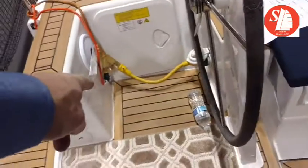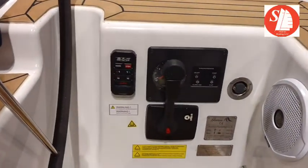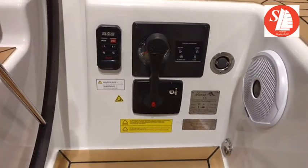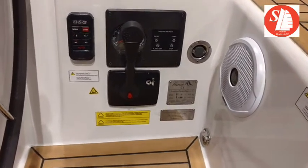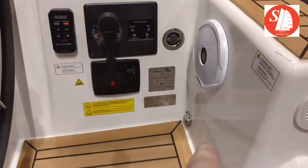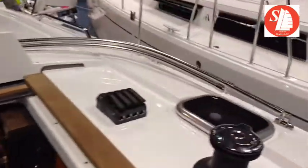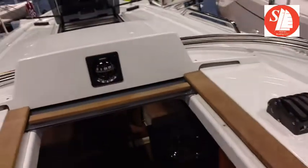All over the boat you've got EMR. Got the autopilot right there to the left, all the engine controls, and there's a Volvo engine in this one. Right over here you have fittings for safety harnesses. Everything leads back to these two winches and sheet stoppers.